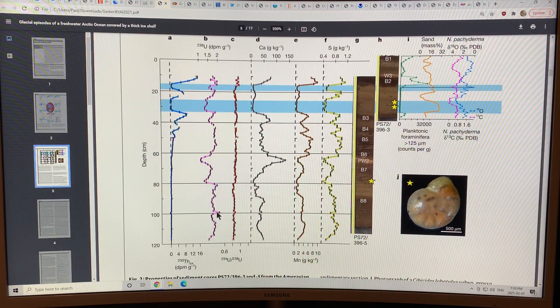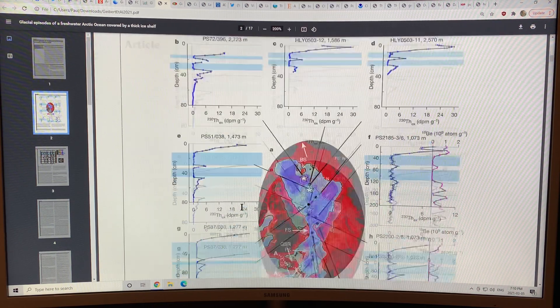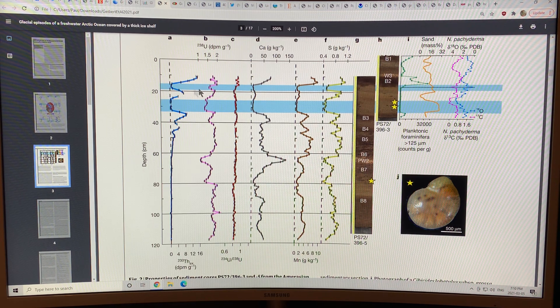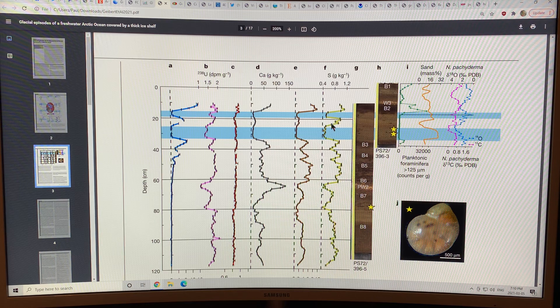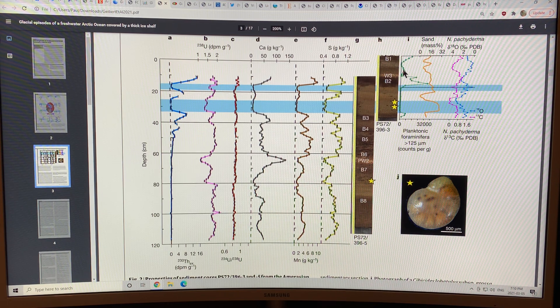Also, looking at core PS72 — which is shown here — they also look at the uranium-238 and uranium isotope ratios. The calcium goes down when the thorium goes to zero and it's fresh water in the column above — calcium also drops, which is an ingredient of sea salt. The manganese drops too, also an ingredient of sea salt, and sulfur drops as well. So all of these things combined, plus the scrapes on the ocean floor, confirm it's completely fresh water underneath. Also, the planktonic foraminifera drops by a factor of four — there's a lot less of it in fresh water — and it's mostly sand deposited.